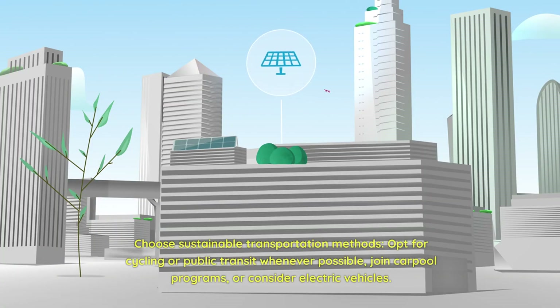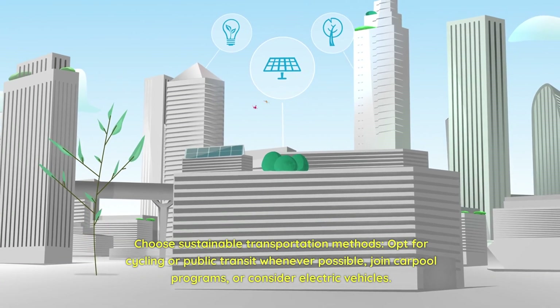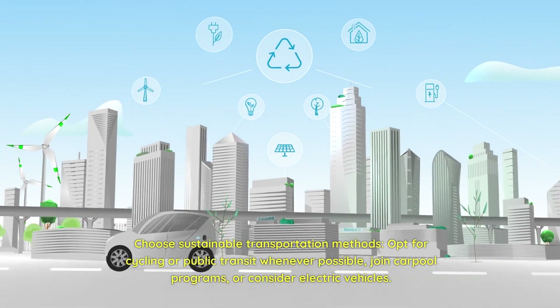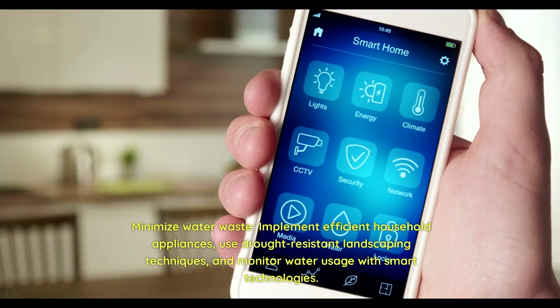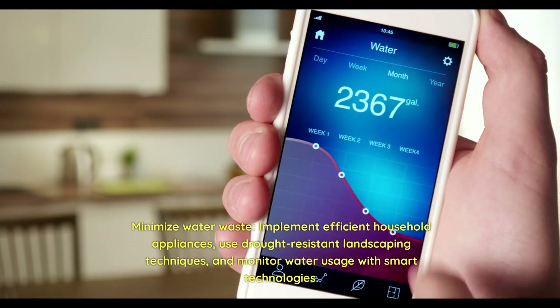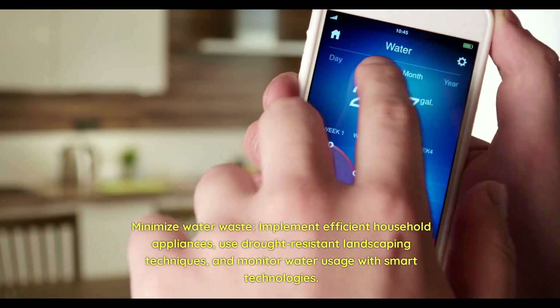Choose sustainable transportation methods — opt for cycling or public transit whenever possible, join carpool programs, or consider electric vehicles. Minimize water waste by implementing efficient household appliances, using drought-resistant landscaping techniques, and monitoring water usage with smart technologies.